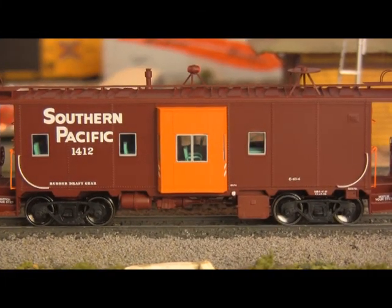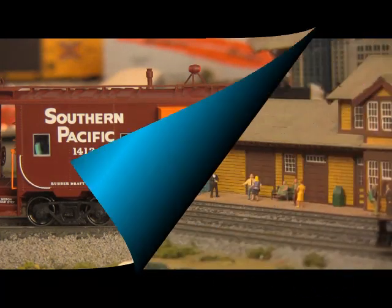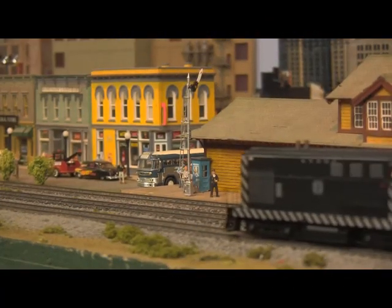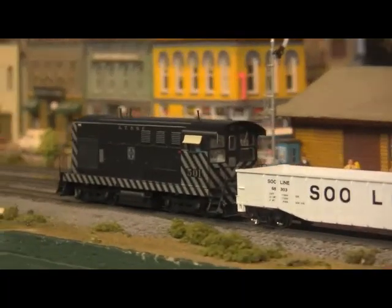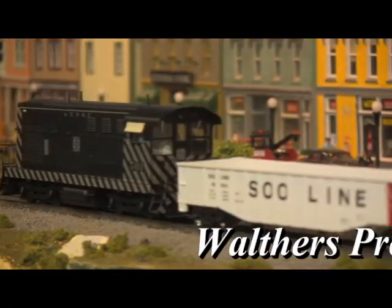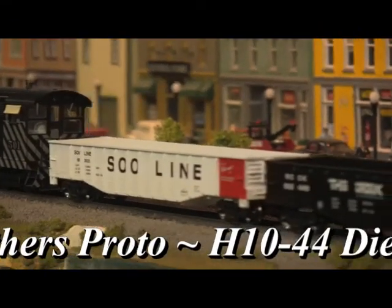Moving on to more monochromatic matters, we have two new arrivals in the store this month, both wearing the Santa Fe Railway's iconic zebra scheme. First off, Fairbanks Morse H10-44 road switchers from Walthers Proto.